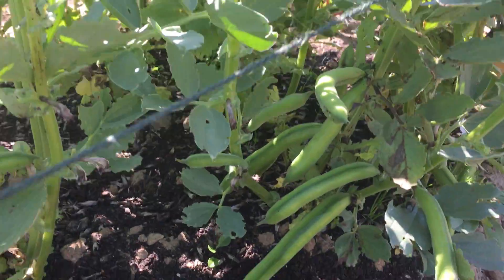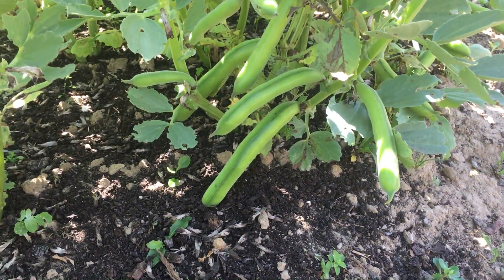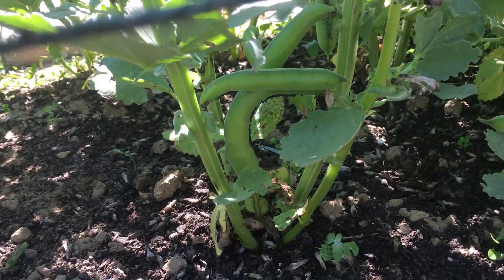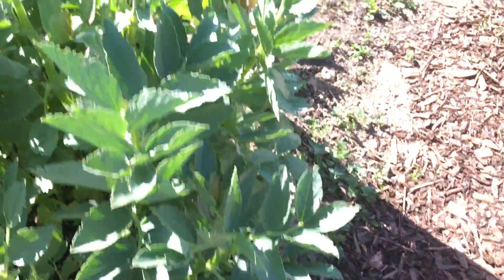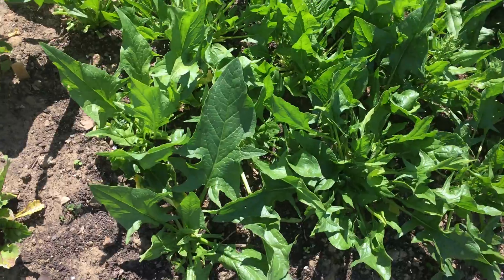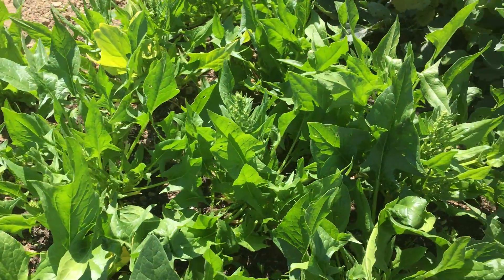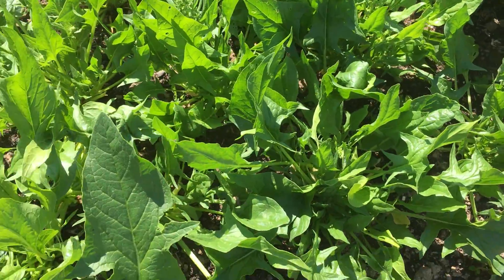Here we've got some broad beans and this is on the Express variety, so actually maybe it is a bit more express than I thought. But you can also see on that one a lot of blackfly. This spinach is starting to bolt as well — this is the Mikado, so that's going to come up soon and cucumbers are going to go in its place.